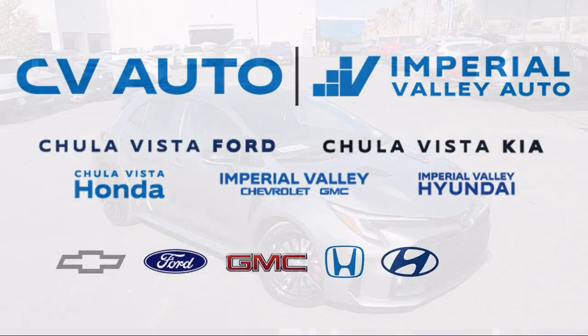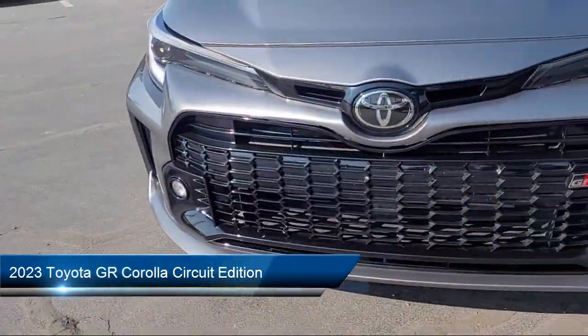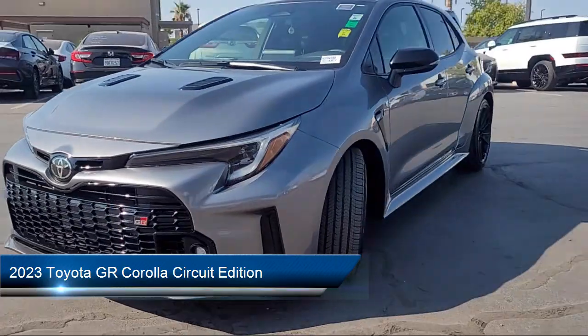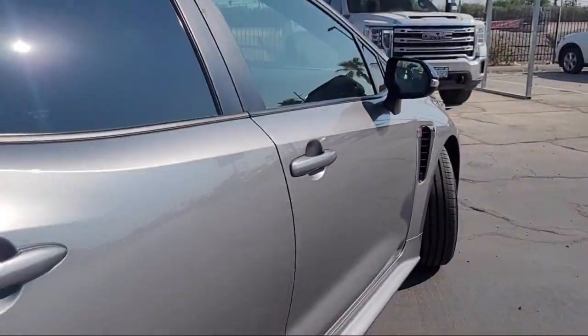Welcome to Imperial Valley Honda, and here is a look at one of our great vehicles for sale. It comes equipped with rear-view camera, leather steering wheel with auto tilt-away, and Sirius XM satellite radio.